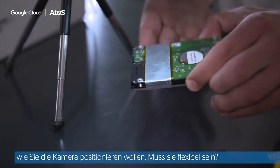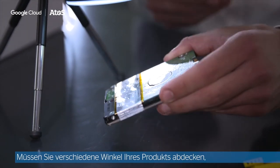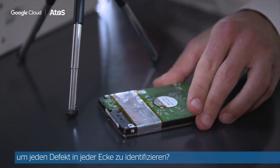Second, you need to think about how to position your camera. Does it need to be flexible? Do you need to cover different angles of your product to identify every defect in every corner?